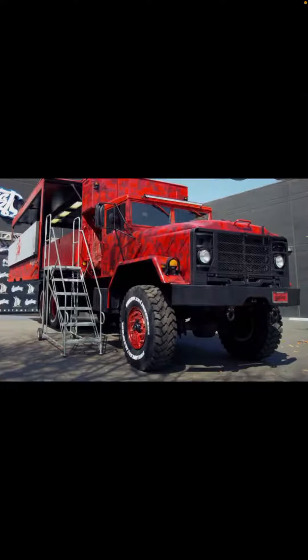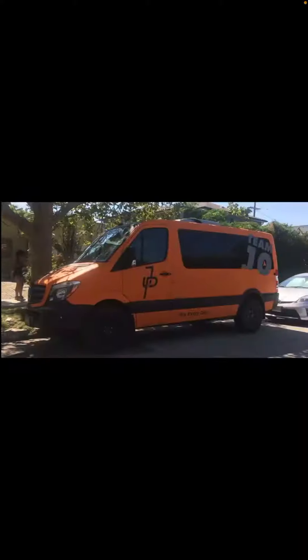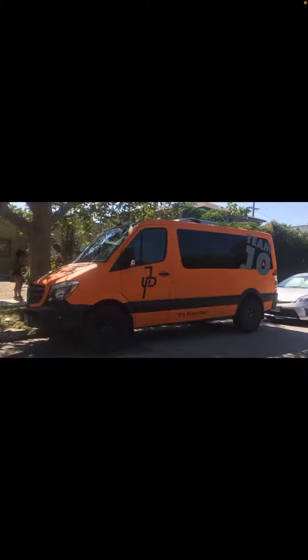He also has this big army truck that he turned into his own shop, and he has a Mercedes van that he drives around in when he has his whole crew — I don't know if he still has it, but he used it for his crew.